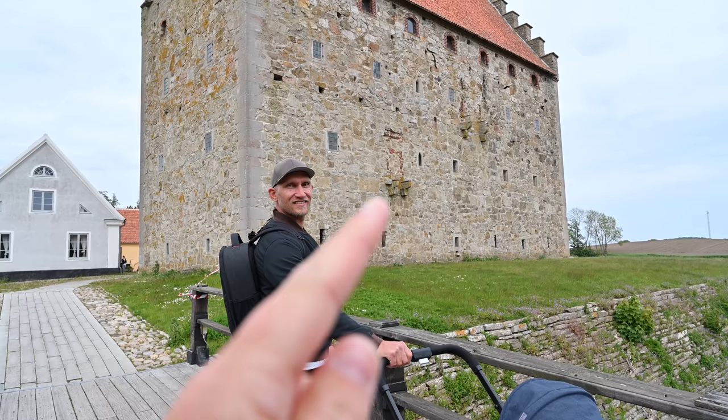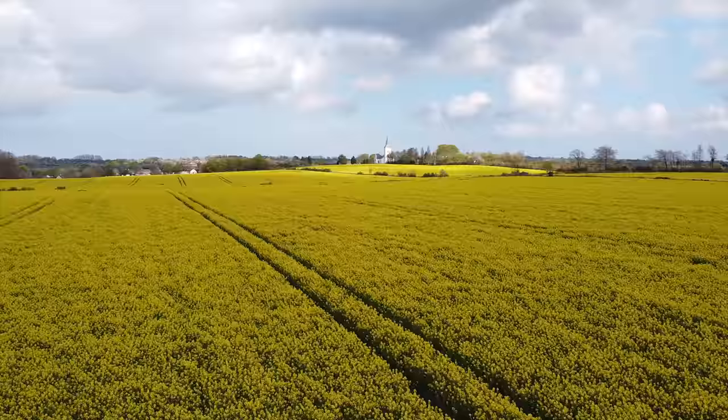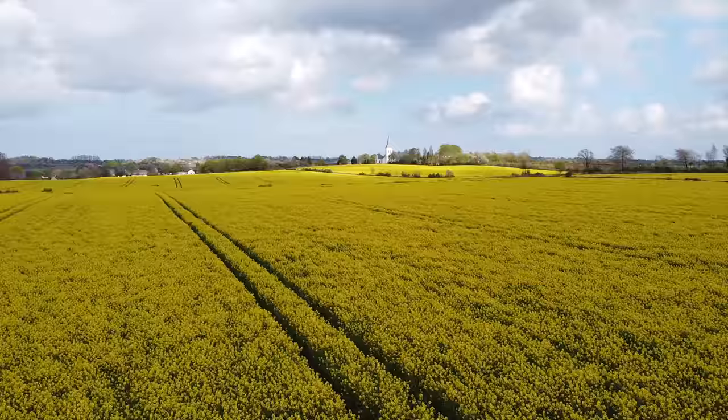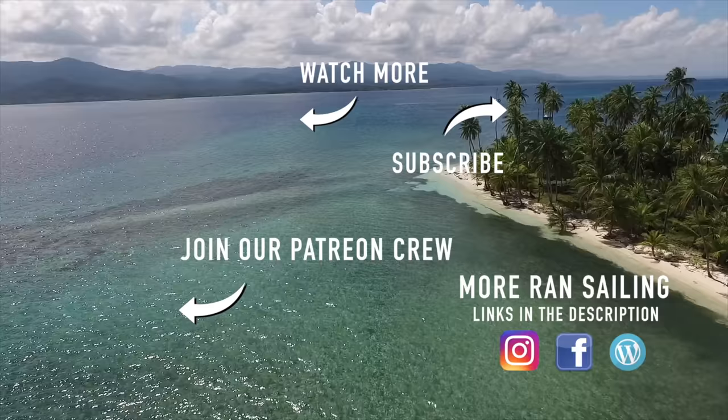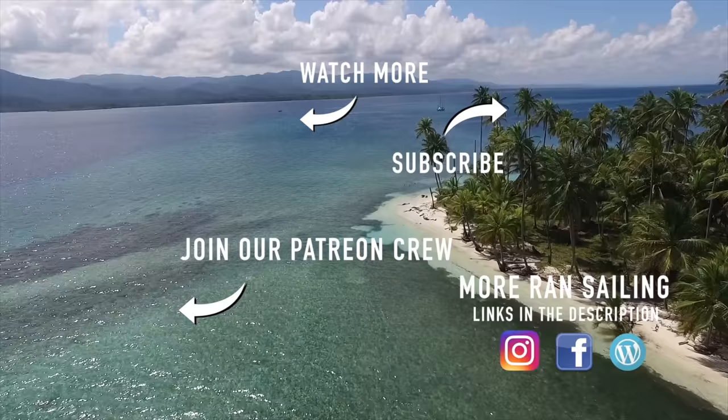Thanks a lot for watching this episode. Next week we make our last stop in Skåne before we cross the Hane Bay. By joining our Patreon crew you make it possible for us to continue producing videos on our own terms. Please take a look at our Patreon page.